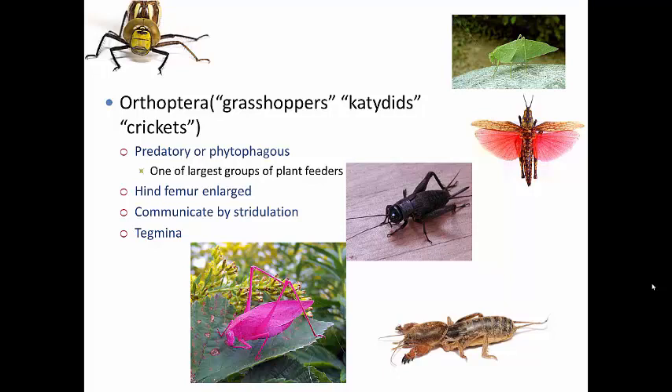Orthopterans can be predacious — predators on other insects — or they can be phytophagous, meaning plant-eating. In fact, Orthoptera are one of the largest groups of plant feeders and account for huge amounts of damage to plants. If you have a garden or a large farm, you hate grasshoppers — they will come through and obliterate things in large numbers. Some grasshoppers can also be intermediate hosts for tapeworm, which can infest poultry, but for the most part they aren't particularly veterinarily important.